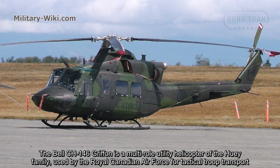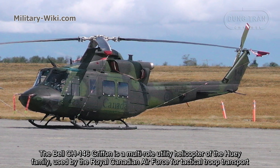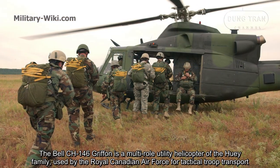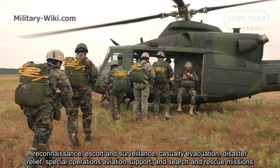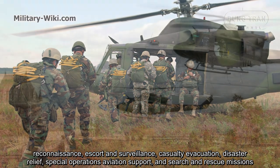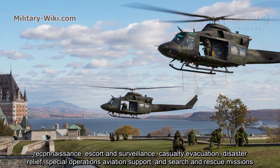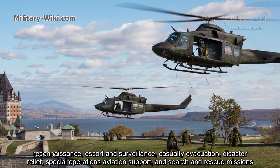The CH-146 Griffin is a Mantaro utility helicopter of the Huey family, used by the Royal Canadian Air Force for tactical troops transport, reconnaissance, escort and surveillance, casualty evacuation, disaster relief, special operations aviation support, and search and rescue missions.